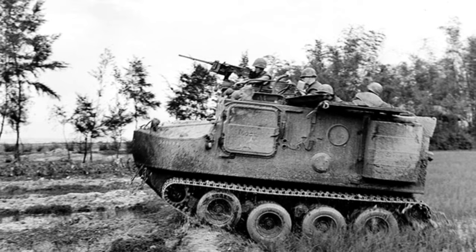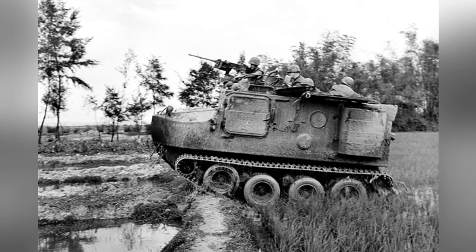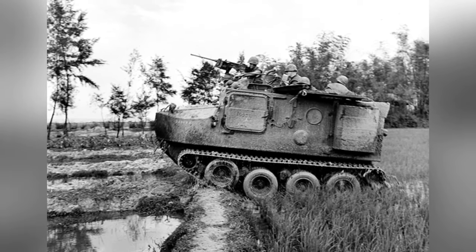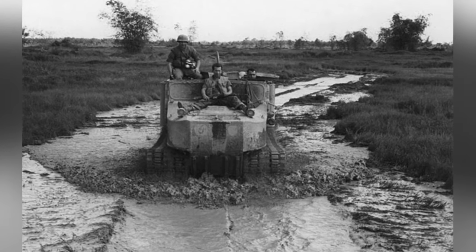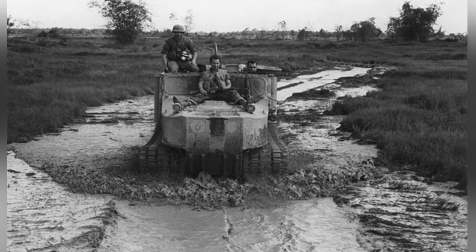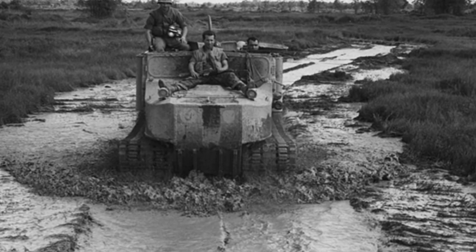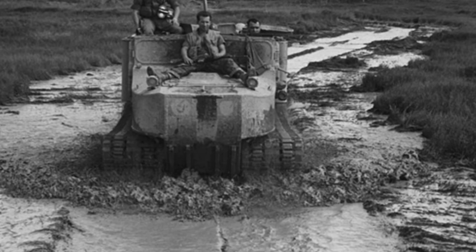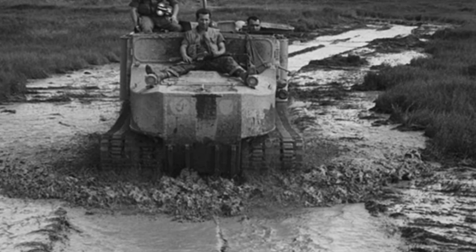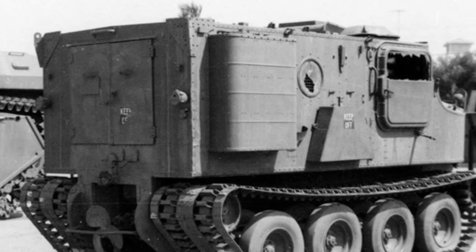The track propulsion system of the vehicle was distinctive, with four pairs of road wheels, no track support wheels, an idler wheel at the front, and a track tensioning wheel at the rear. The road wheels used torsion bar suspension and an inflatable design, providing additional buoyancy when traveling on water and a smoother, quieter interaction with the rubber tracks. The tracks were equipped with metal anti-skid studs and reinforced rubber plates to increase traction.